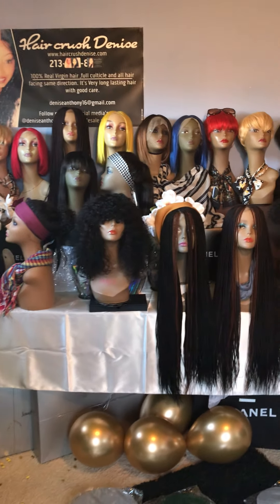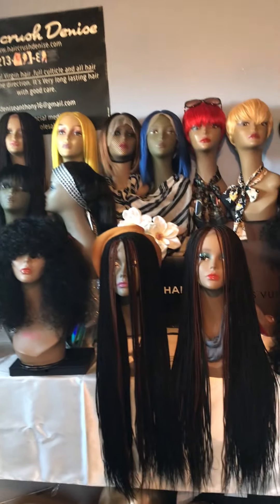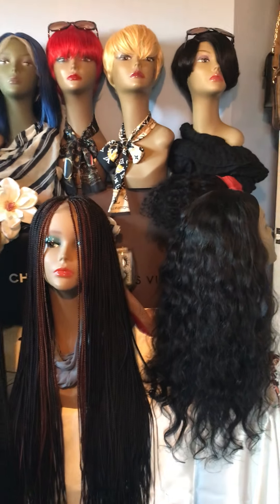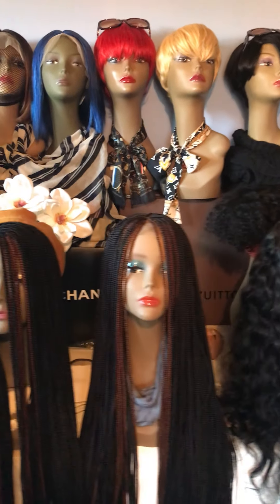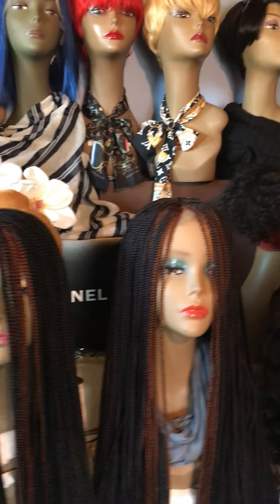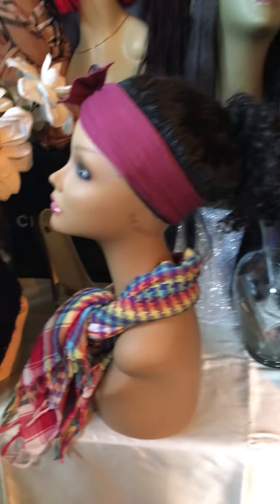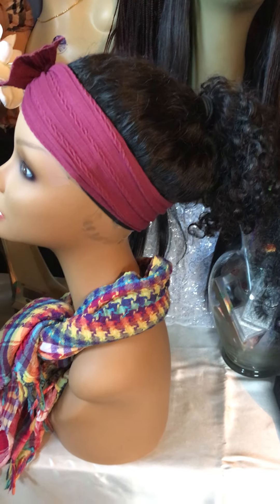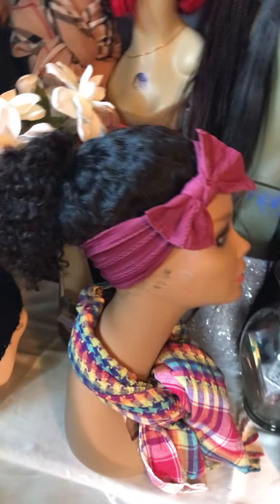Hello you guys, happy December! It's December the 4th and this is what I have available. We'll go down the table so you guys can see each and every wig I have available. This one here is for a little girl — it's a ponytail wig and it's a size small cap wig for a kid.